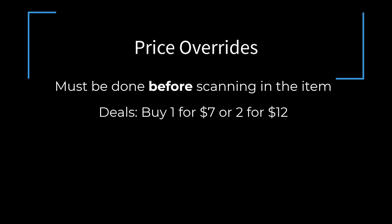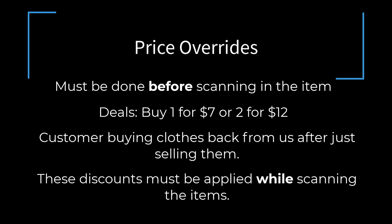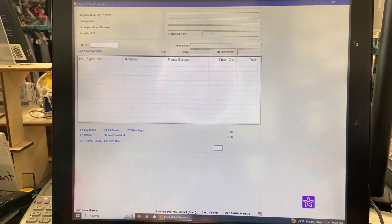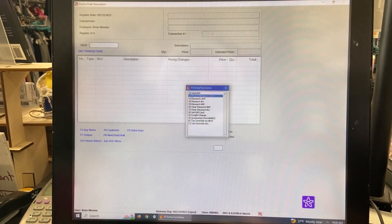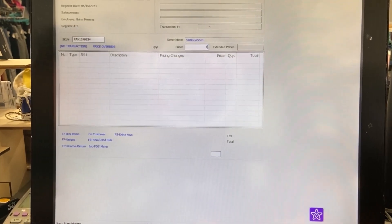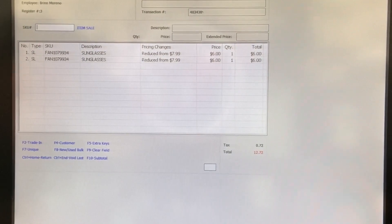Typically, price overrides are for deals such as buy 1 for $7 and 2 for $12. Another example could be if a customer sold us a bunch of clothing but then changed their mind, so we're going to sell them back their items at cost. Price overrides always must be done while scanning in the items. For example, if you're scanning in two items that are buy 1 for $7 or 2 for $12, you would click F5, click price override on next, hit Enter, scan in the first item, type in the correct dollar amount — in this case $6 — and then hit Enter again. Repeat this process for the next item, also typing in $6.